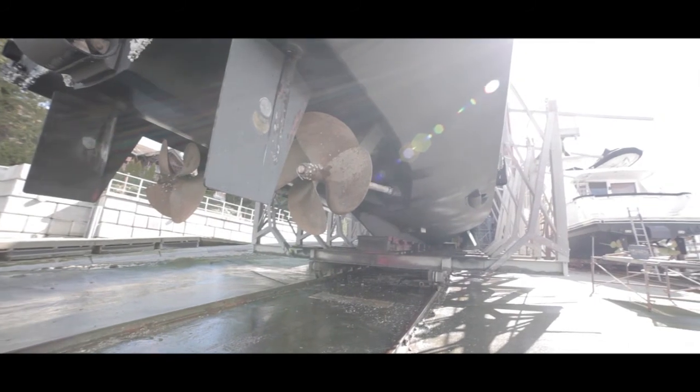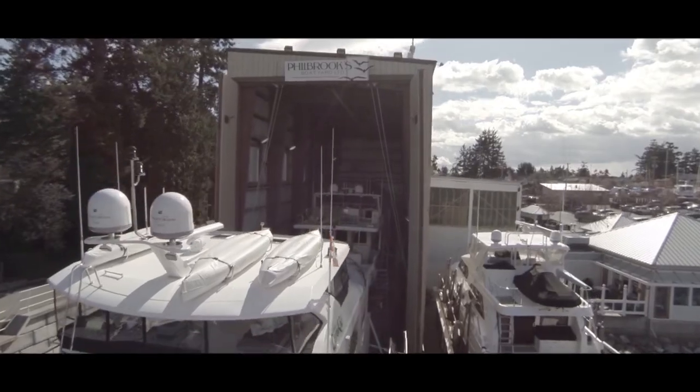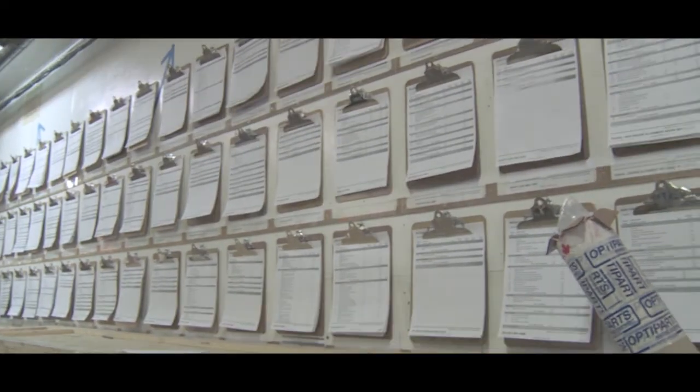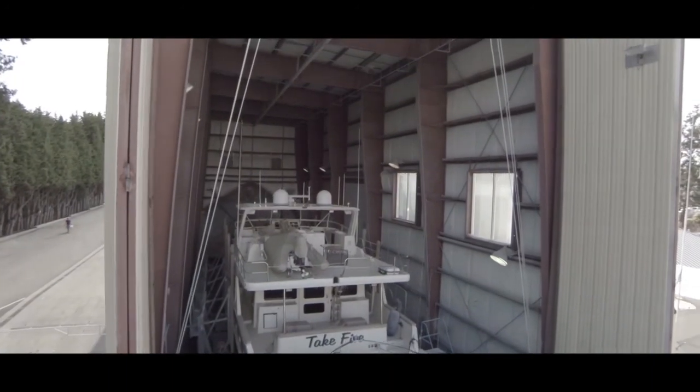I've been around boats all my life, starting at cottages, running around, building little sea fleece, on to sailing school. Philbrook's started with Eric Philbrook, started building and repairing boats here in Sydney. It carried on from about 1954 and has been turned over to his son, various owners, and my father and I purchased the yard together in 1987.